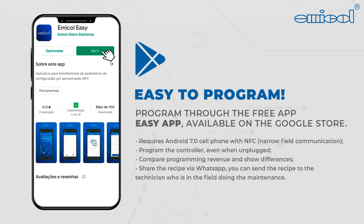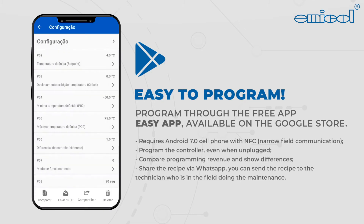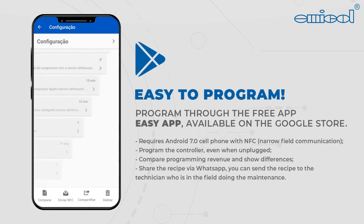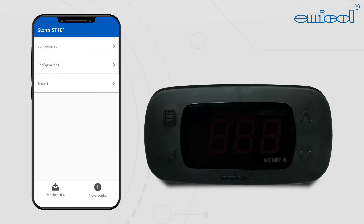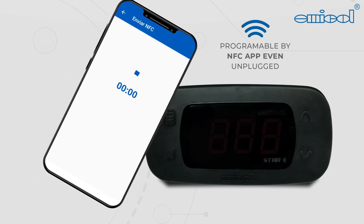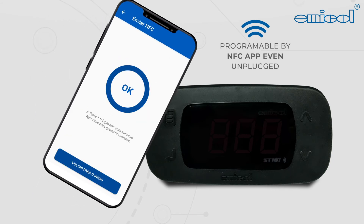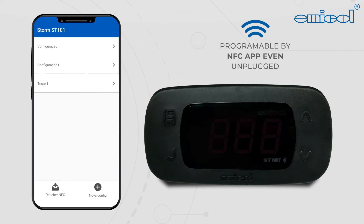To facilitate programming for technicians and users, Emicol developed the Emicol Easy application, so there is no need to use a programming key. With a mobile phone that has NFC technology, just move the cell phone closer to the STORM to transfer the parameters — even when the controller is turned off.